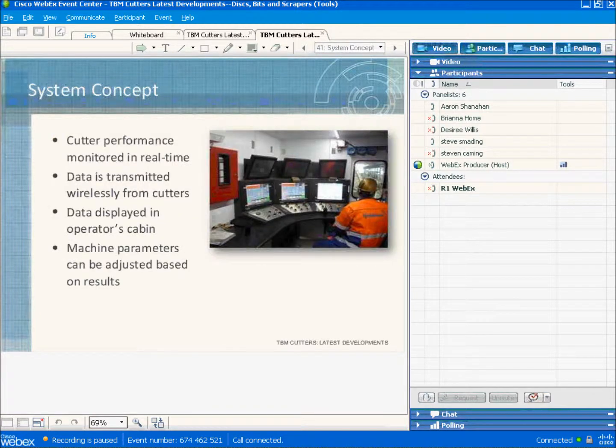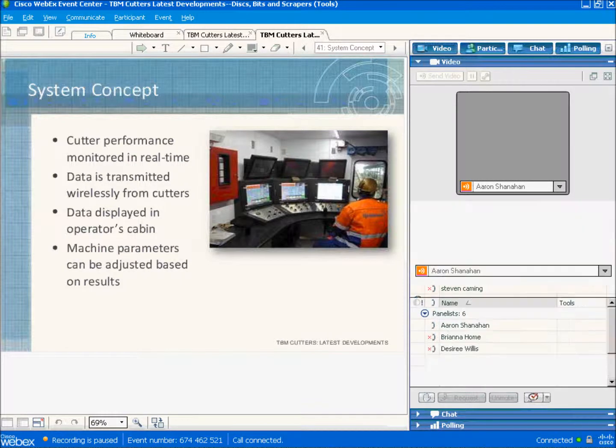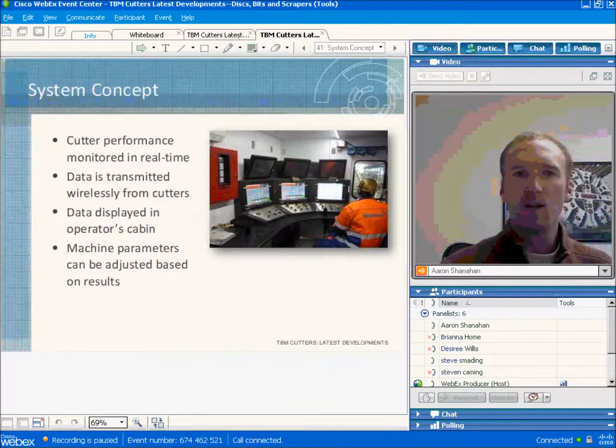The intention of remote cutter monitoring is to monitor how well the cutters are working in real time and give the operator an indication if there are any problems. The data is displayed in the operator's cabin in real time so they can make adjustments to machine parameters on the fly, or go inspect cutters if there's any indication of a problem.